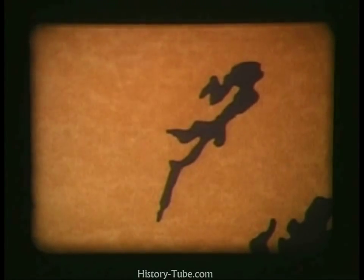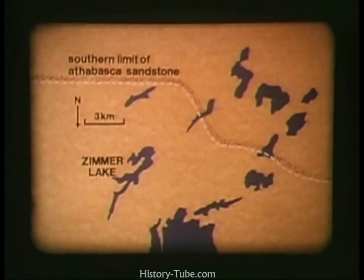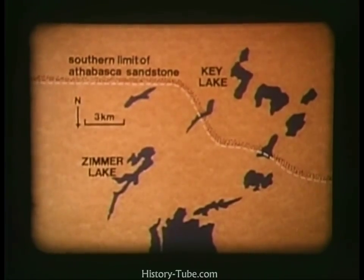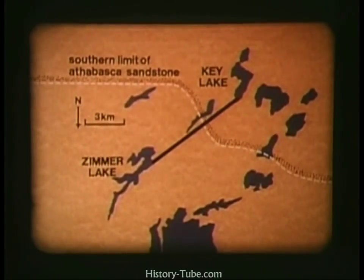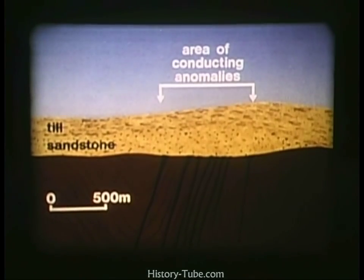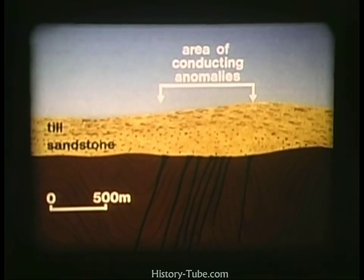Airborne radiometric anomalies associated with boulders and cobbles of pitchblende were found within tills at Zimmer Lake, some 10 kilometres to the southwest of the present ore deposit. This discovery led ultimately to the discovery of the Key Lake deposit. First, the geologist traced the boulders to the point where the Athabasca sandstones unconformably overlie the Precambrian basement gneisses. The apparent source area was then subjected to intensive electromagnetic surveys, during which it was realized that the conducting anomalies were in fact due to graphite-rich gneisses within the basement — weak horizons along which faulting could take place.